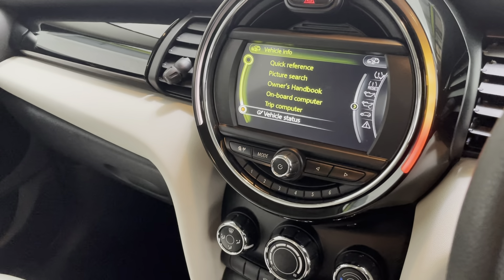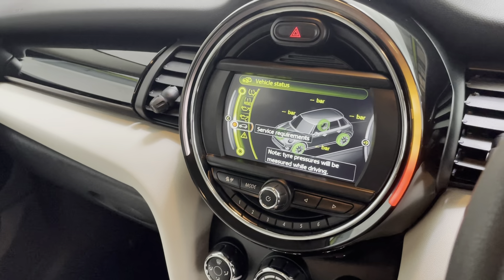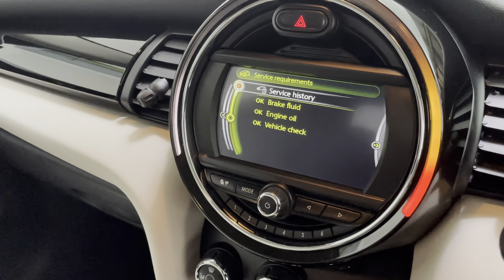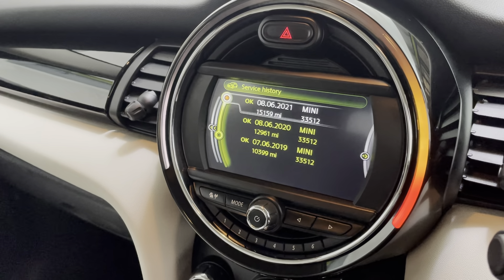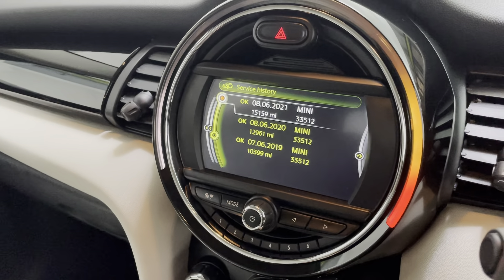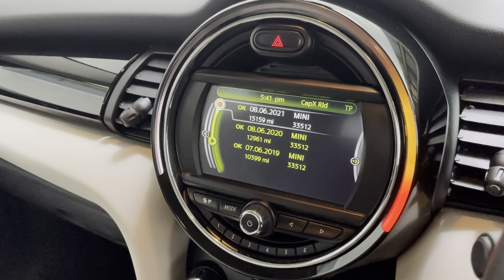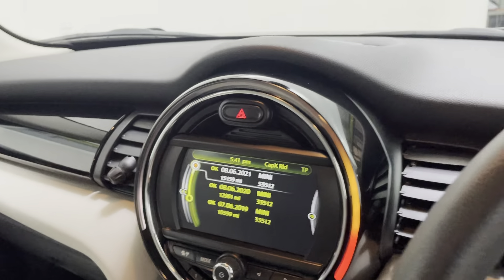As mentioned at the start of the video, the car has a full Mini Main Agent service history — all serviced at the Mini Main Agent, which is stored on the ECU and can be viewed on the media screen, so it is a digital stamp history. Last serviced on the 8th of June 2021 at 15,159 miles.